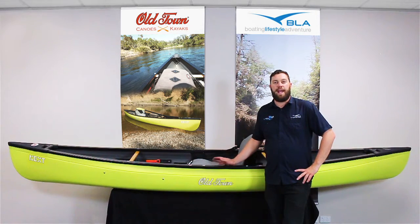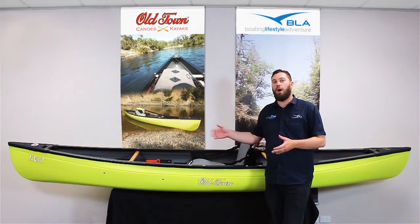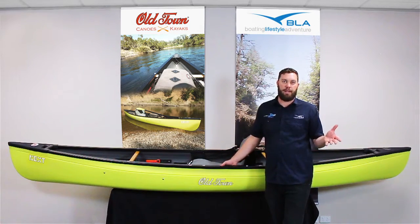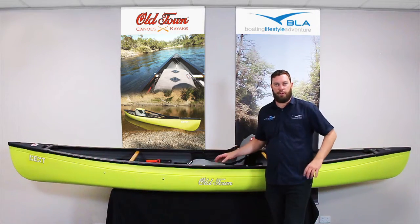One of the advantages of the Next over a normal single person kayak is the ability to store stuff in it. A canoe having a deeper hull means we can throw a whole heap of stuff in there — maybe a swag, a bit of camping gear if you're going away for a night or two. And we can carry up to about 200 kilograms in the Next, which is nice and easy, particularly from a nice light hull.